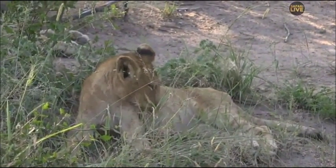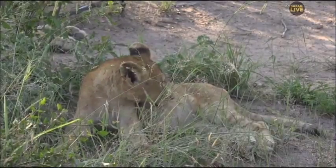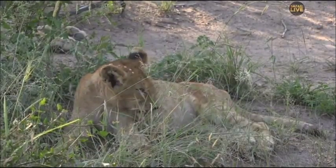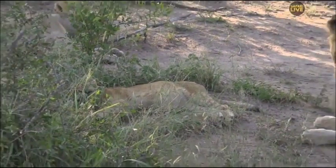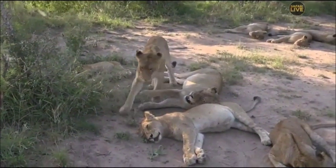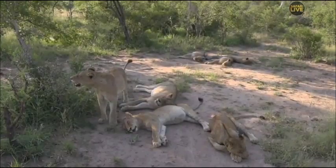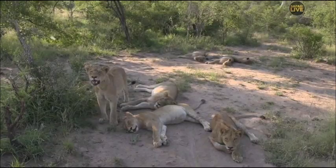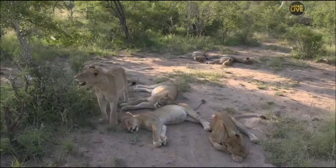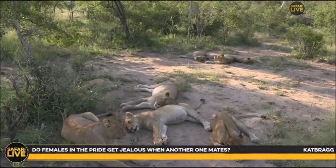Trish would like to know how long cubs nurse for. Normally six months they are quite solid on the milk, and then after six months they start getting a little bit more meat. Up to eight months to about a year, a cub will try and nurse — sometimes the lioness will allow it, sometimes she'll stop it. It's also about the amounts of meat in the diet increasing after six months. By about eight months they're pretty much fully weaned on meat, but sometimes they'll take the chance to get milk. It also depends on competition — when a lioness has more than one cub she likely produces more milk because they're competing for it.